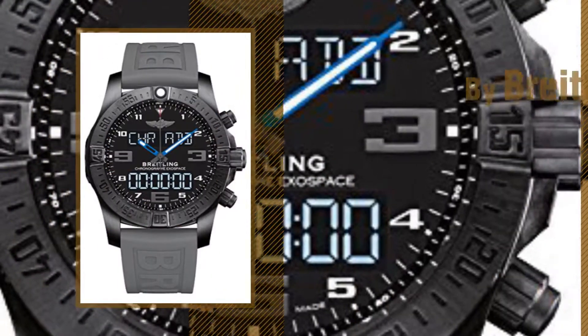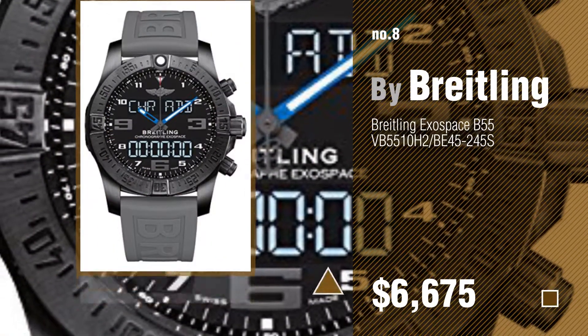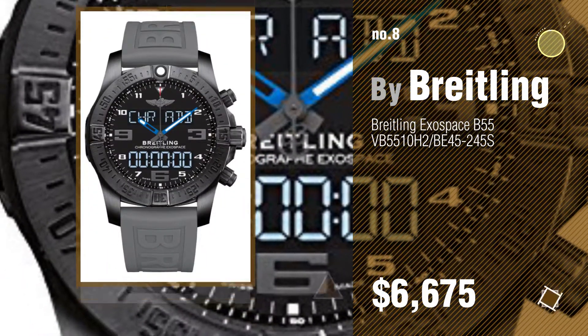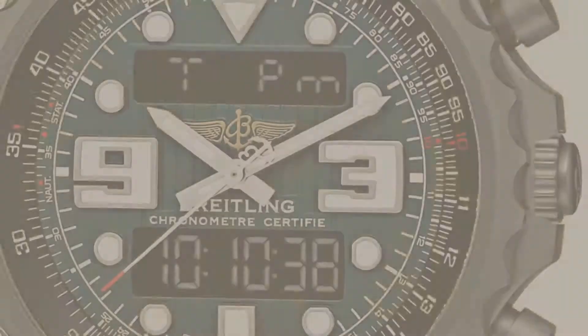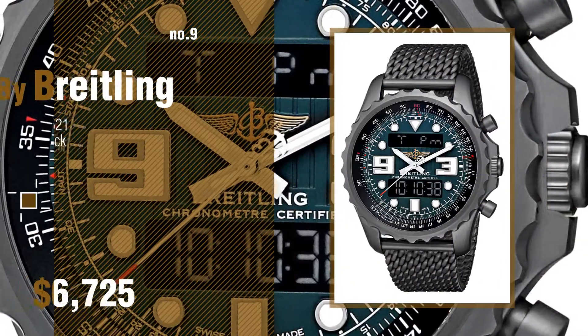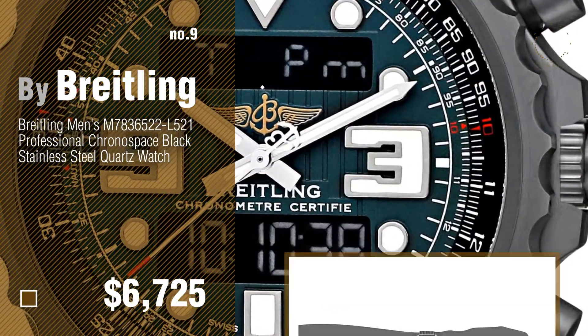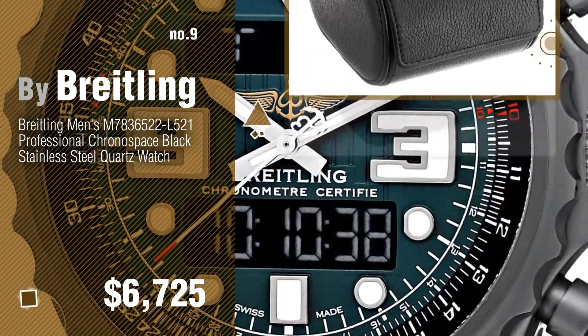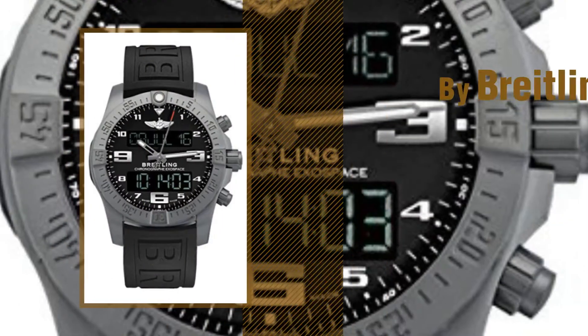Number 8, number 9. Discover more Breitling Exospace B55 ideas and items to explore — click the info circle. Number 10.